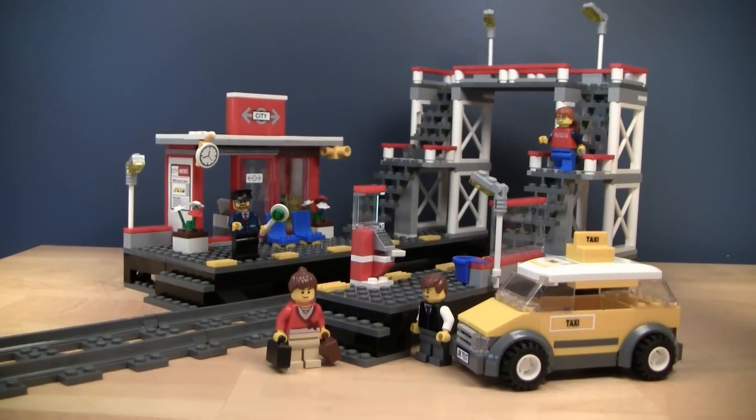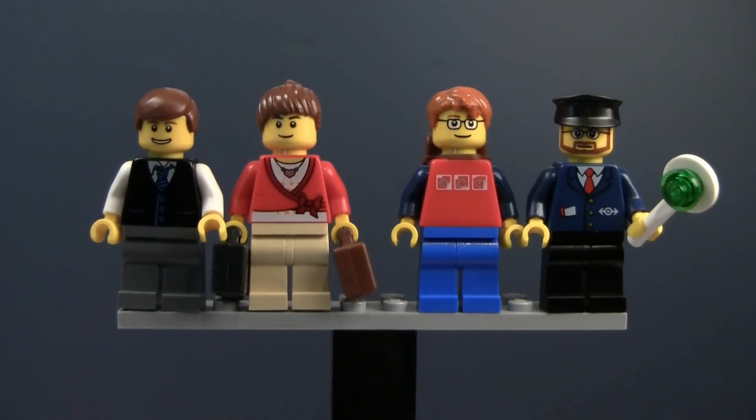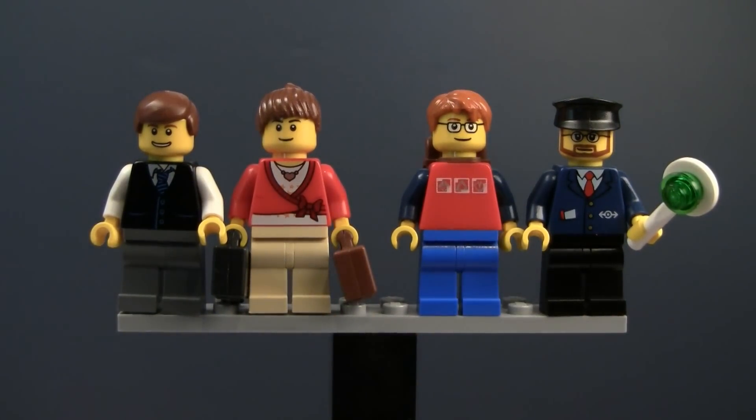Let's quickly go in and take a look at the minifigures. Here are the four minifigures: the taxi driver, two travelers, and the station manager. The taxi driver could of course just be a third traveler, but there's a taxi cab in the set and he's kind of portrayed as the driver on the box, so he gets to be the cab driver.